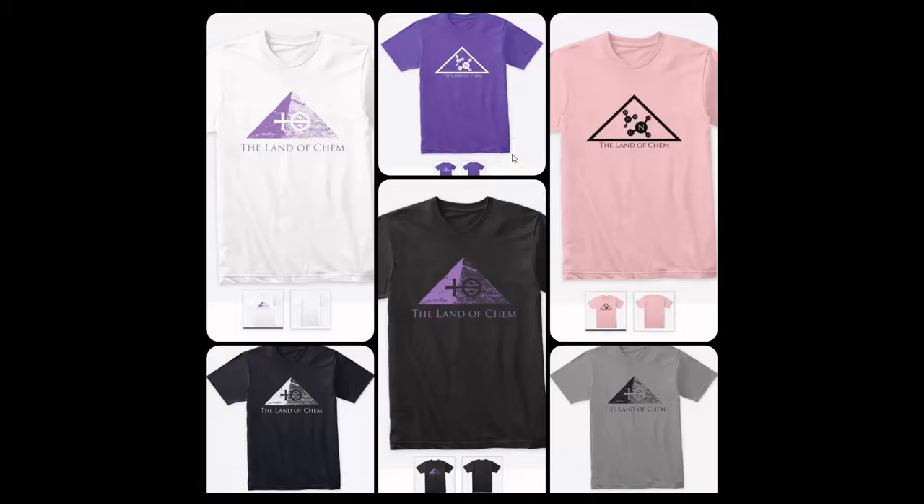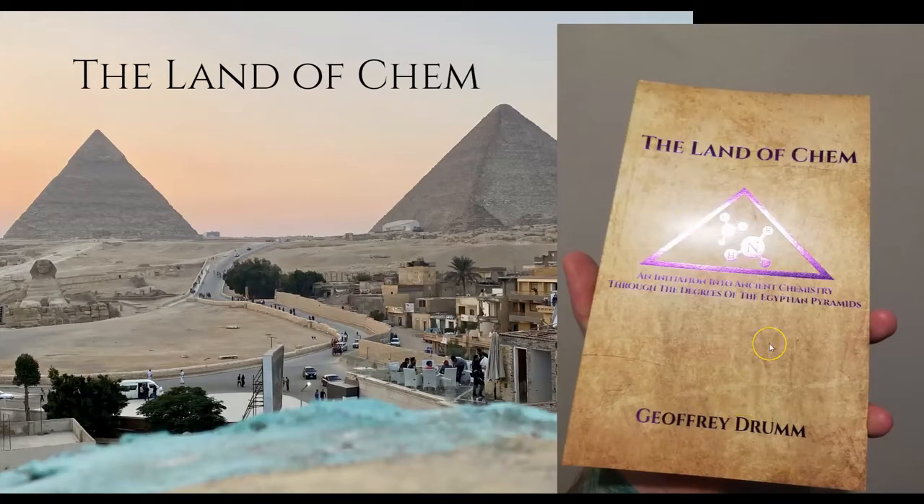Just a quick reminder — if you want to help support the channel, please go to thelandofchem.com. I have brand new Land of Chem merch including the fifth degree logo, an alchemical symbol for hydrochloric acid featured on a raw image of the central pyramid of Giza taken during my 2021 research expedition, and the OG second degree logo. There are also limited first edition print copies of the Land of Chem book — 'Initiation into Ancient Chemistry Through the Degrees of the Egyptian Pyramids' — still available. This book is the genesis for my entire YouTube channel and project.